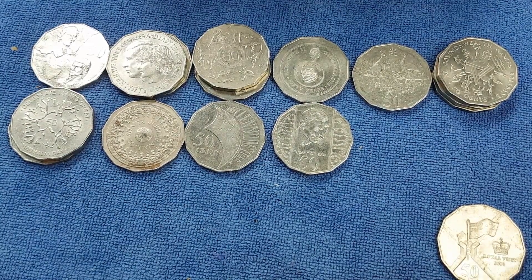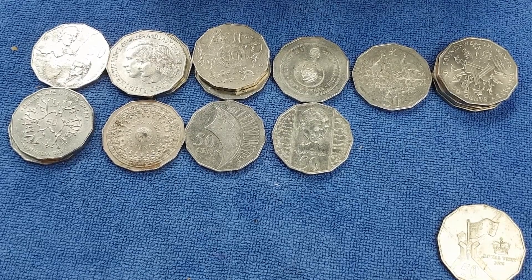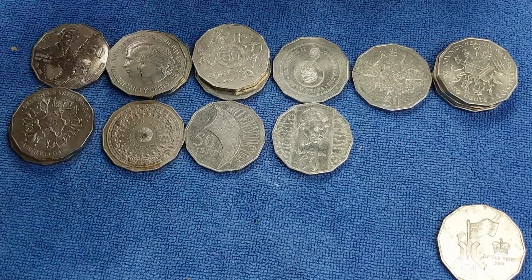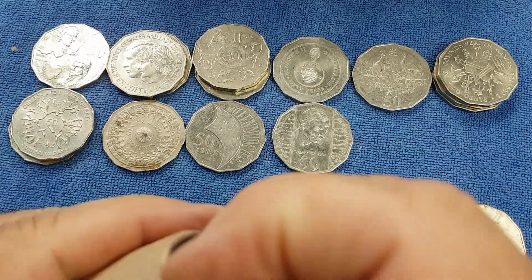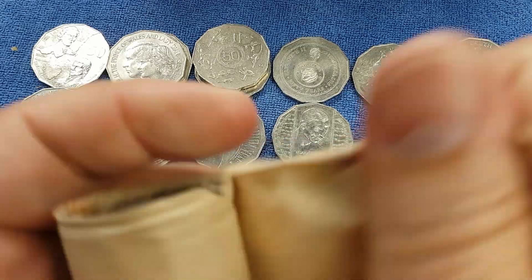Let's speed things up a bit now and come back if we find anything of any note, as I make the coins into a stack so that it'll be easier for me to check after the hunt.